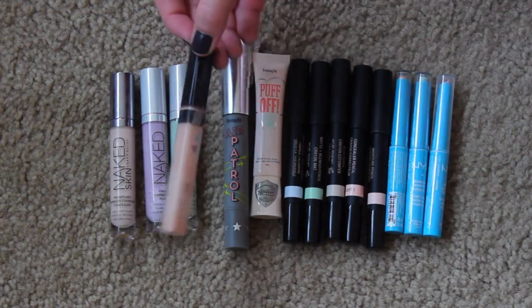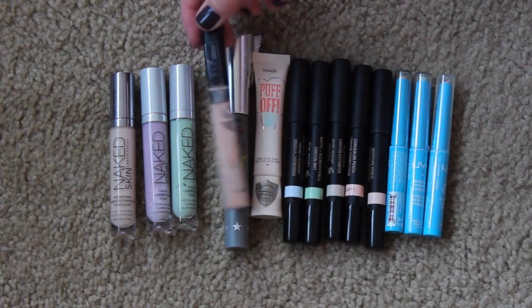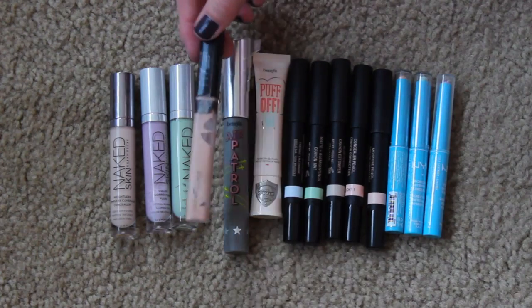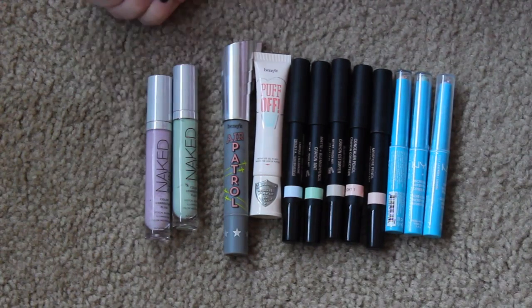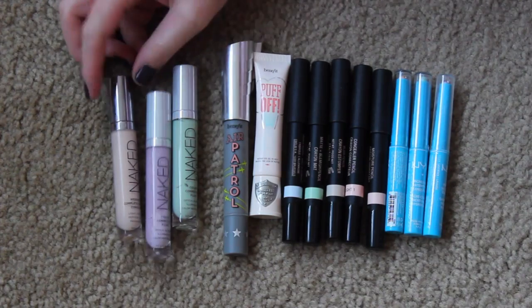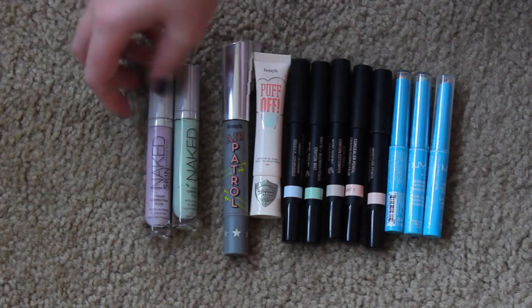I am definitely keeping my Maybelline Fit Me concealer. I love this. I have the shade 15. I love this for underneath my eyes. I'm almost out of it, so I'm going to finish that up and probably repurchase it after I use up some other concealers. And then I love my Naked Skin by Urban Decay Weightless concealer. I have the color Fair Neutral. I freaking love this. It really is weightless. So I'm keeping that.